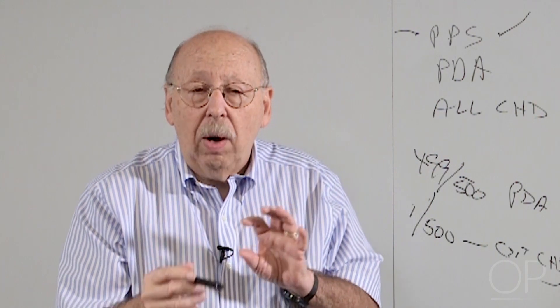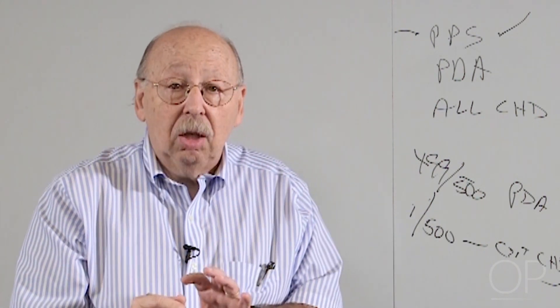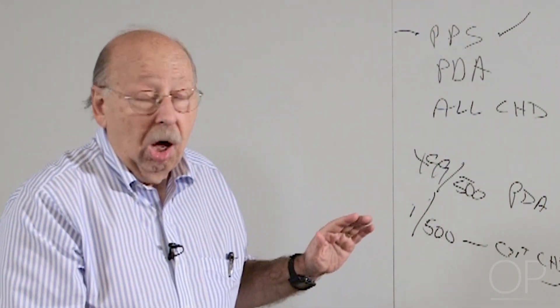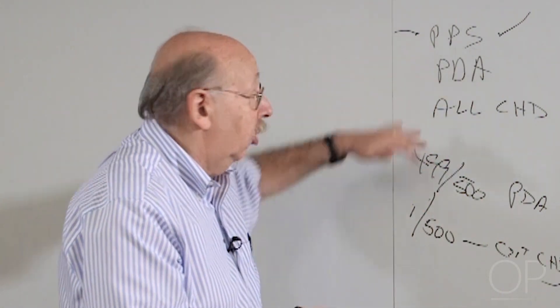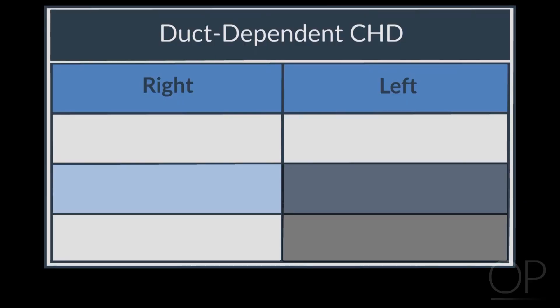Is there a way to sort out duct-dependent congenital heart disease from all the other things — PPS, PDA, and non-critical congenital heart disease? I think there is, and it's based on a peculiarity of duct-dependent circulation. Duct-dependent heart disease comes in two different flavors: right-sided disease and left-sided disease.